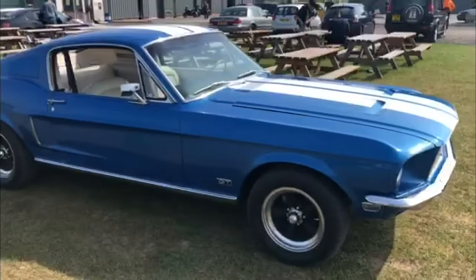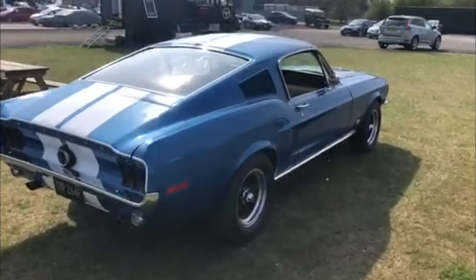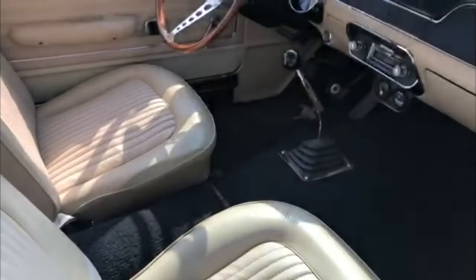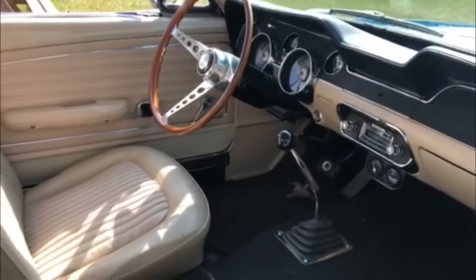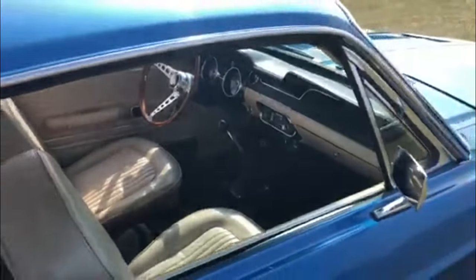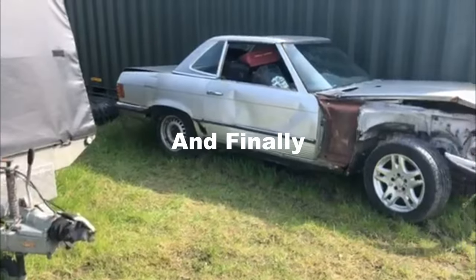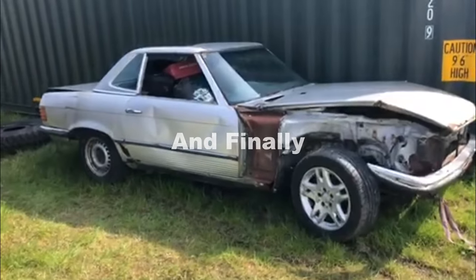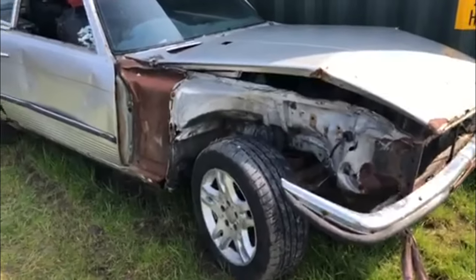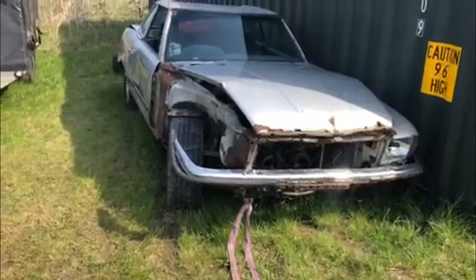I've just seen this gorgeous late '60s Mustang lane drive — sounds great too, and it's stick shift. I bet this is a lot of fun to drive. And then I found this hiding away in the corner — a little bit worse for wear, a little bit rusty. Potential project there for somebody.